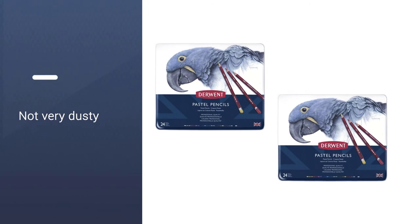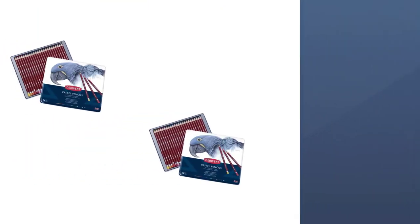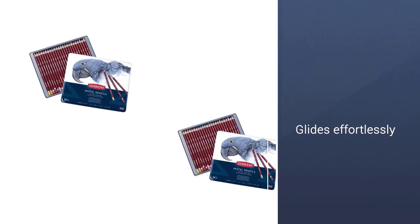I like how the colors are easy to smudge or smear for softer tints and more artistic effects. Blending the colors is no trouble, which is great for layering and building the shades.